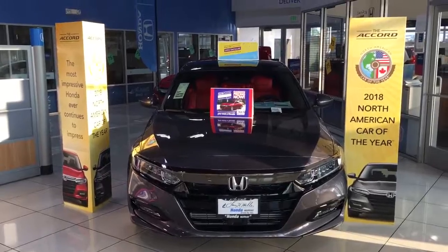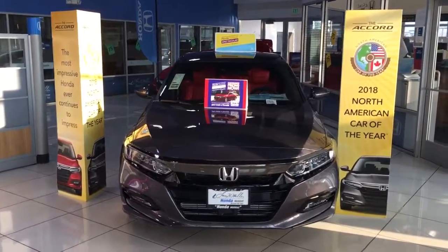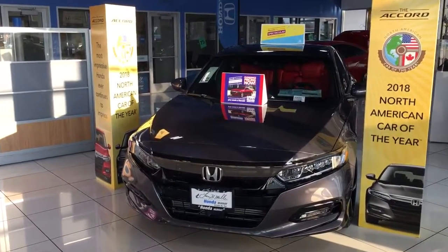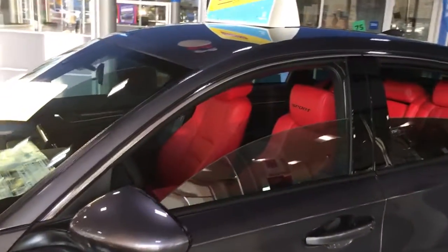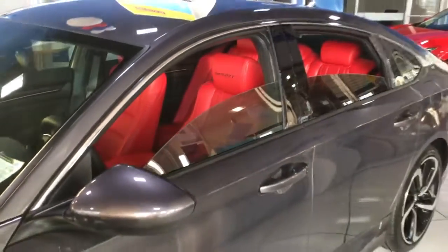Come on down and see us at Larry H. Miller Honda of Murray, 5808 South State Street. We'd love to take care of your needs, your wants. If you want to put accessories on it, as you can see, we can fully customize it. We can change the leather. We can put exterior accessories on it. Come on down and see us, we'll take care of all of your needs. Larry H. Miller Honda of Murray.